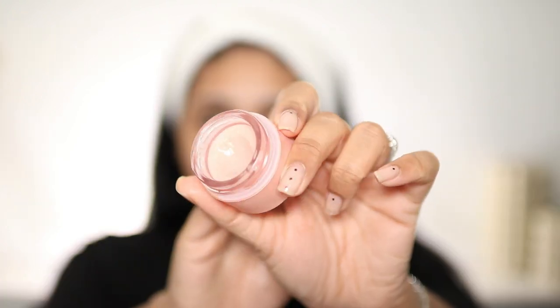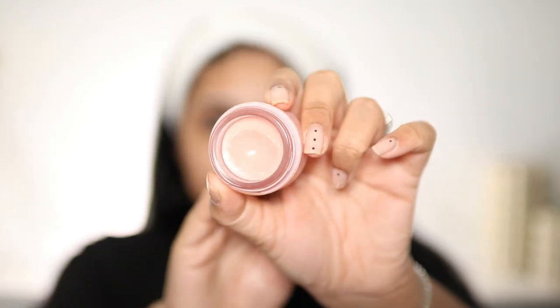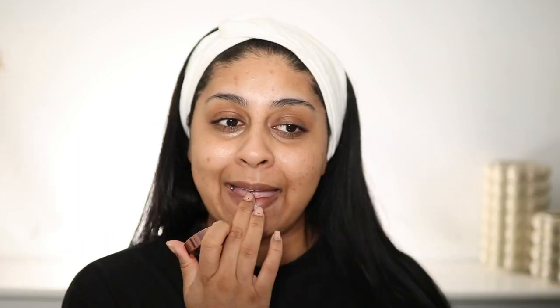I'm also going to be putting on some of the REN Skincare Brightening Dark Circle Eye Cream — I love this stuff. Just make sure your hands are clean before applying this because you don't want any of the lotion getting close to your eye. I've been so obsessed with this NARS Orgasm Lip Mask — it's just a really thick creamy mask. I like to use this before filming or even when I go to bed.